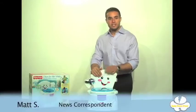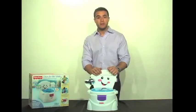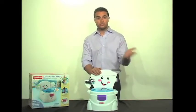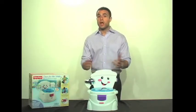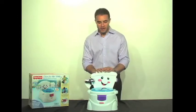Thank you Tashonda. Next up I'd like to talk to you about another innovative Fisher-Price product. This is the Cheer-For-Me potty. We all know that potty training is a very important time in your little one's life, and most children are potty trained between the ages of 18 months and 3 years of age. Who doesn't need a little extra encouragement? So here we have the Cheer-For-Me potty.